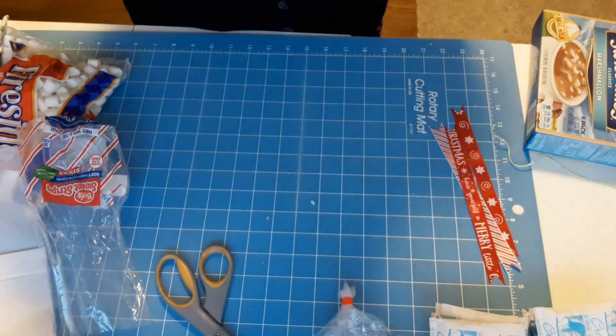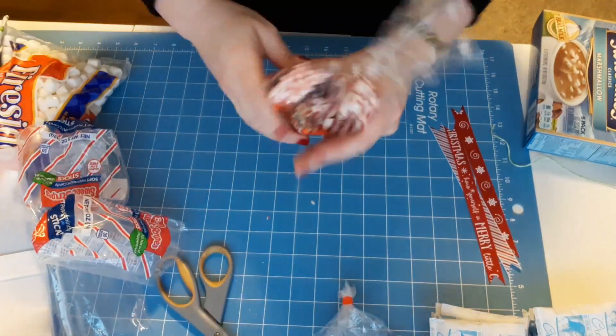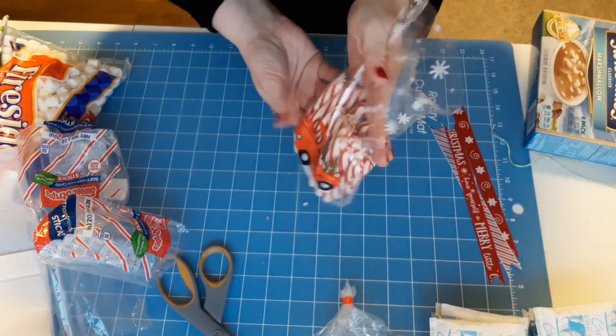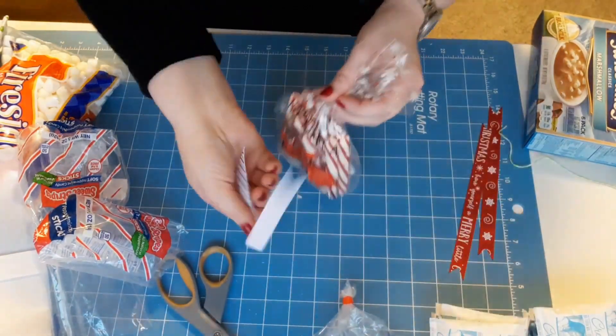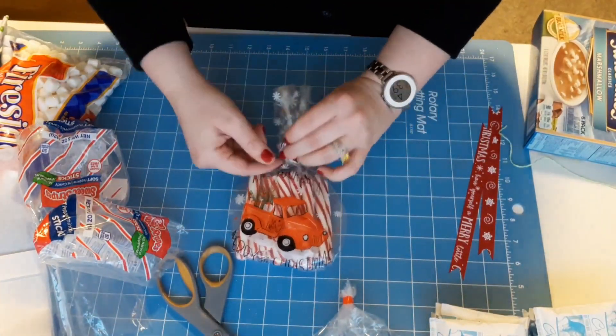I'm going to include some peppermint sticks. I had purchased one whole bag and then had some leftovers that I'm going to put into one of these Dollar Tree red truck goodie bags — it fit perfectly in there. Then I'm going to use some leftover ribbon from my wreath to tie a little knot at the top.